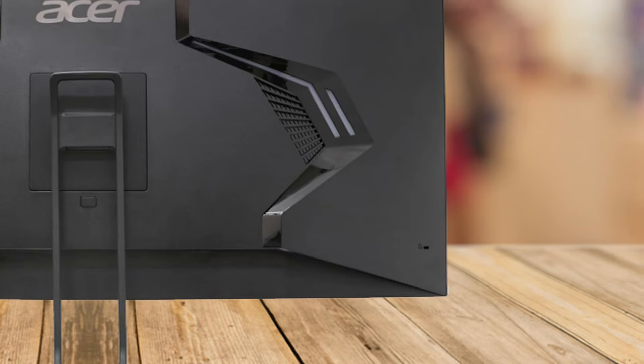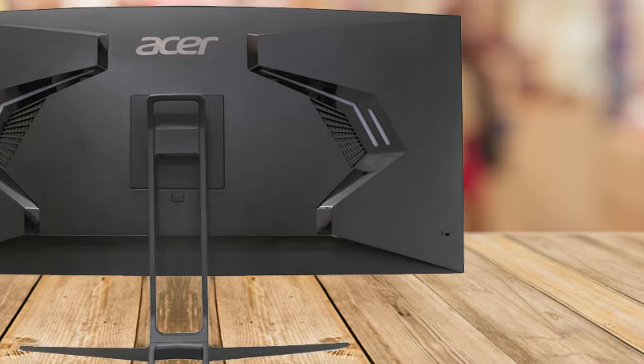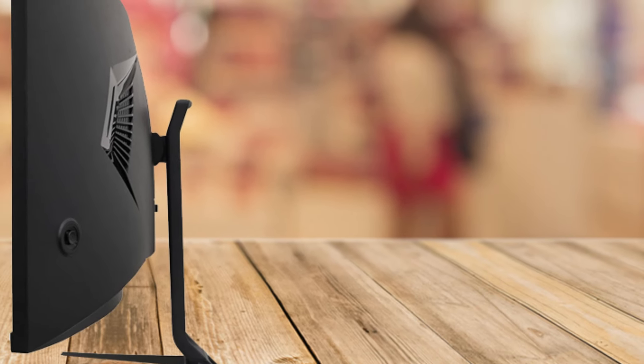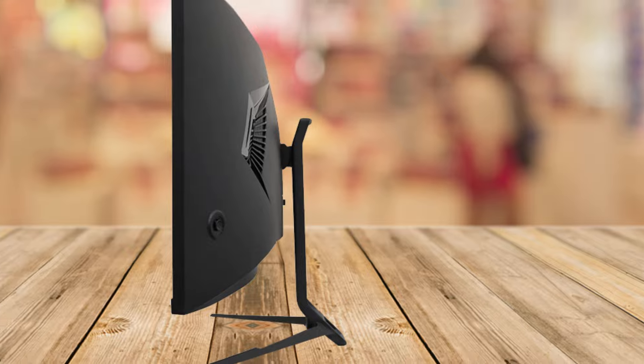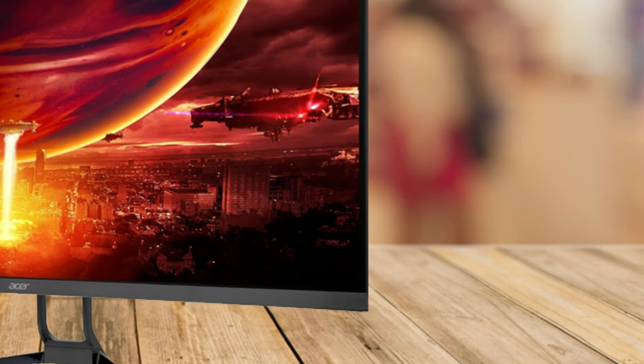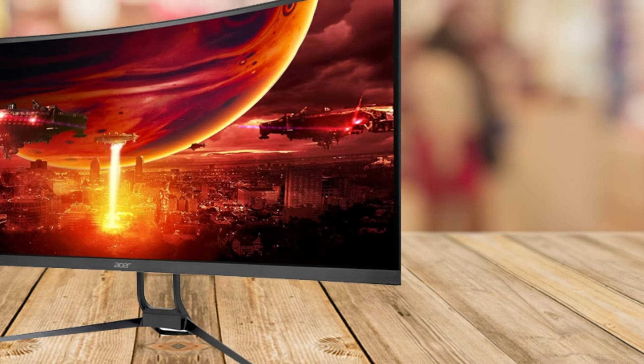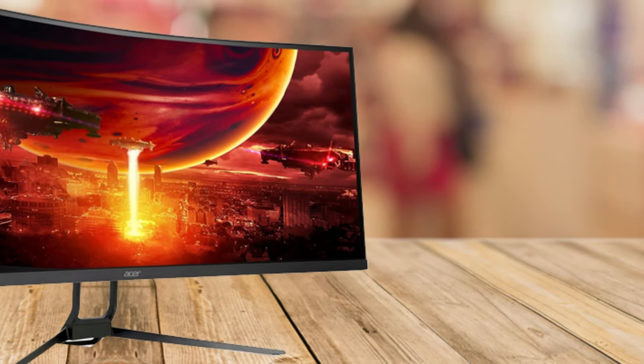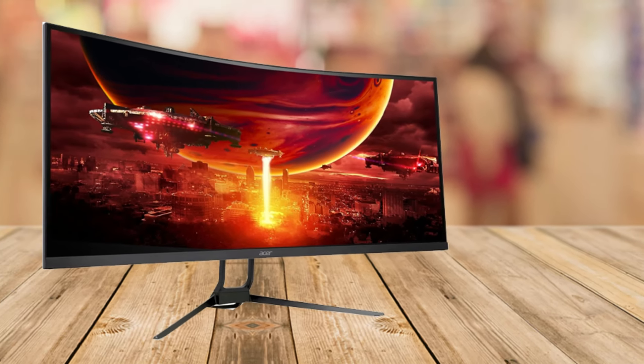We're diving into a truly immersive experience with the brand new Acer Nitro 34 UWQHD 1000R Curved Gaming Monitor — a beast of a monitor that's built to take your gaming, work, and entertainment to the next level. If you're in the market for a new display, stay tuned because this might just be the game changer you've been waiting for.